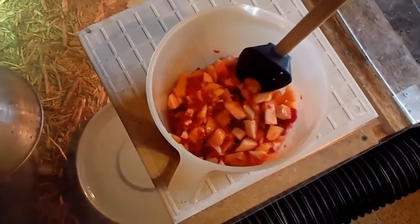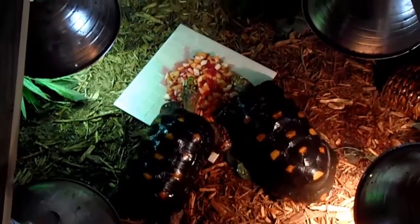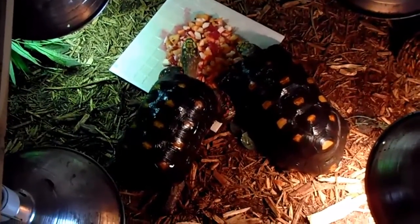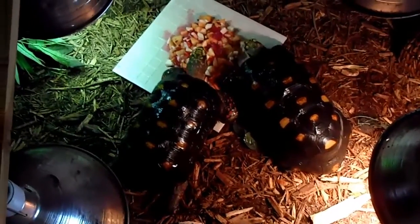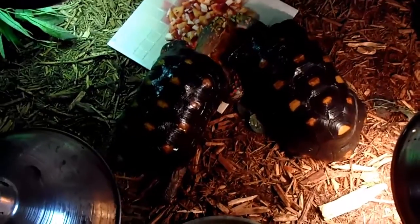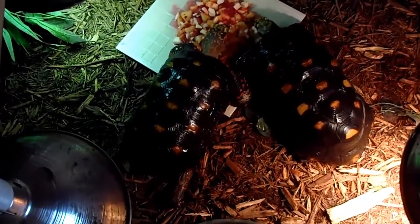I'm going to feed this to them now. I'll put it in there and you can see how much they enjoy this. As you can see, they're thoroughly enjoying this — my female on the right, my male on the left. I wet them down a little bit so you can see the colors better. They will completely consume that entire plate full of cantaloupe, cactus fruit, and apple.